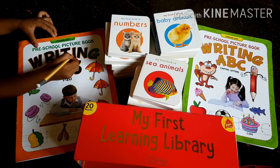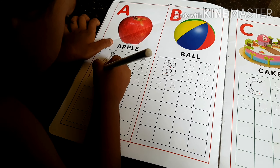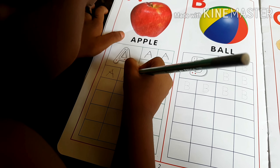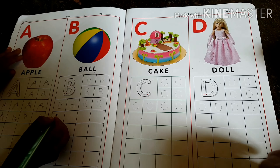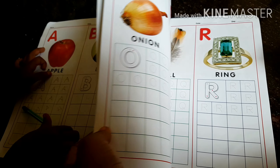These are the tools I am using in my first grade, second grade, and third grade online classes. This video is for preschoolers. I ordered these books on Amazon and they are very useful for me.